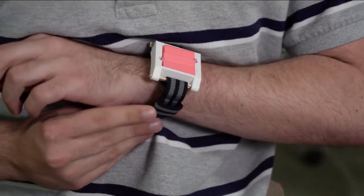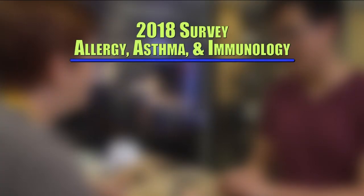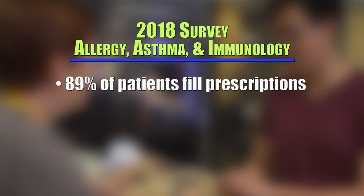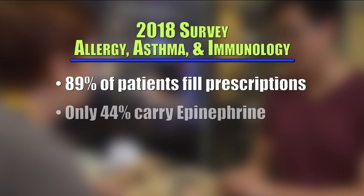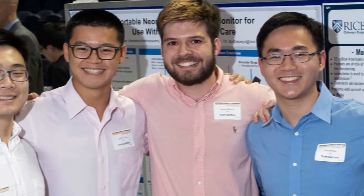That was a very exciting moment for us because coming from scratch, we didn't actually expect anything to work, honestly. According to a 2018 survey published in Annals of Allergy, Asthma, and Immunology, even though 89% of patients fill their prescriptions, only 44% said they actually carry epinephrine on them. Those first two moments of having an allergic reaction are the most vital and critical. Hahn hopes their device will change that statistic, helping thousands of people and one close friend.